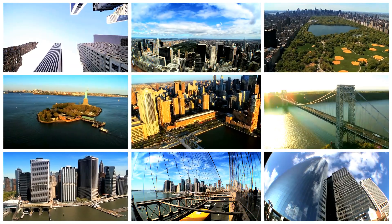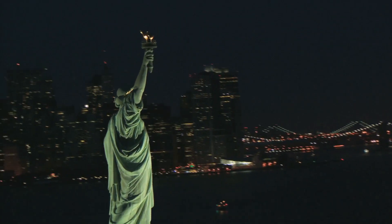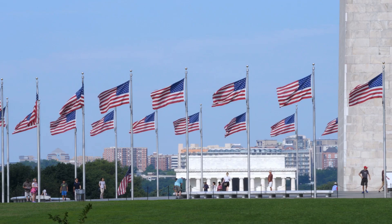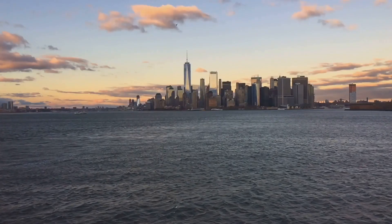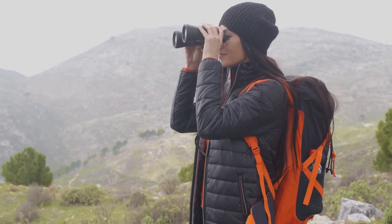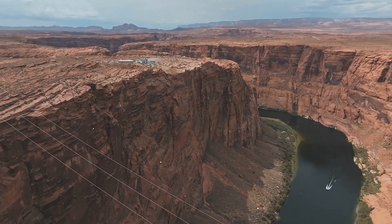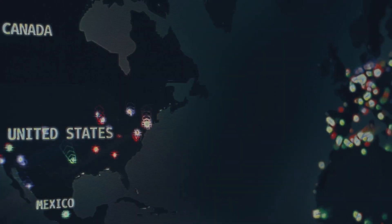Thanks for joining us on this journey through America's most iconic landmarks. From the Statue of Liberty to Walt Disney World, we've covered a lot of ground. And while these are just a few of the amazing places to see in this great country, they're a good starting point for your next adventure. So what are you waiting for? Start planning your trip today. And don't forget to pack your sense of adventure, your camera, and maybe a few extra pairs of walking shoes. Don't forget to like, comment, and subscribe for more exciting travel content. See you in the next video.